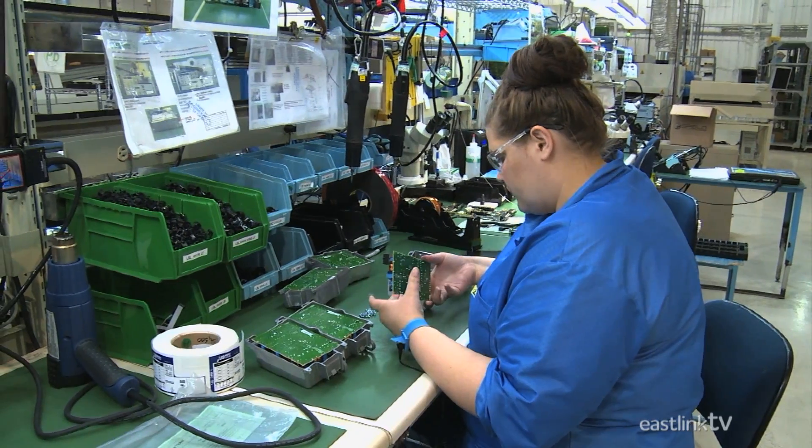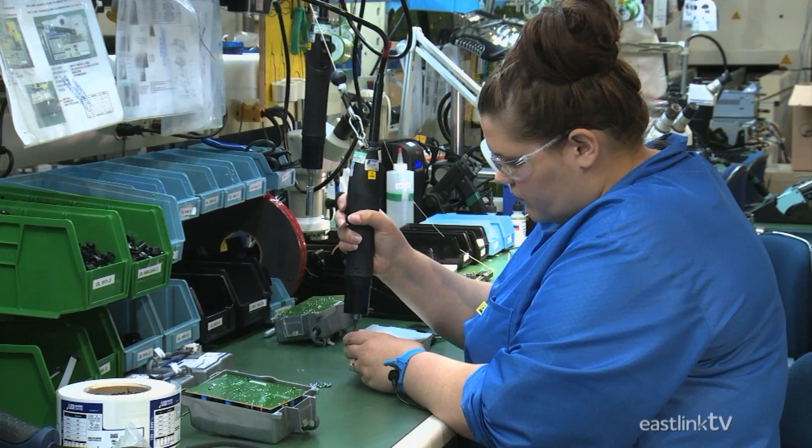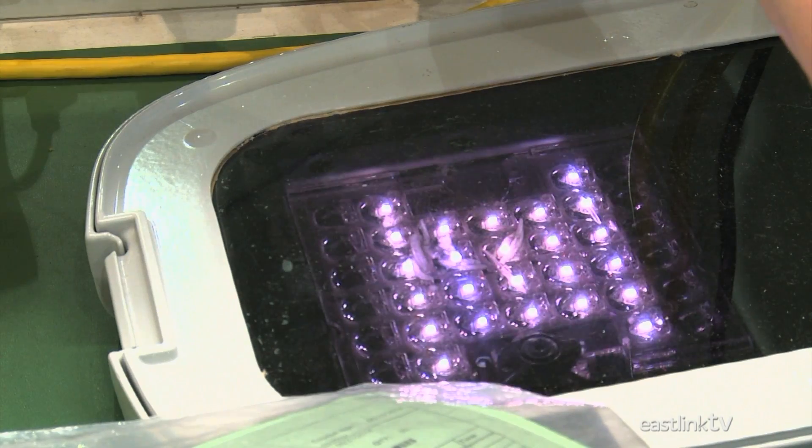Finally, a worker installs the circuit board into a protective case, wires it for final installation, and tests it in a light fixture to ensure everything works to specifications.